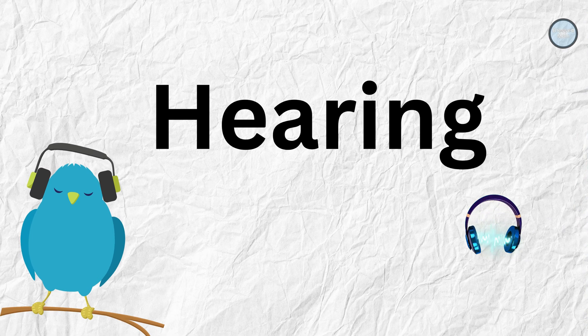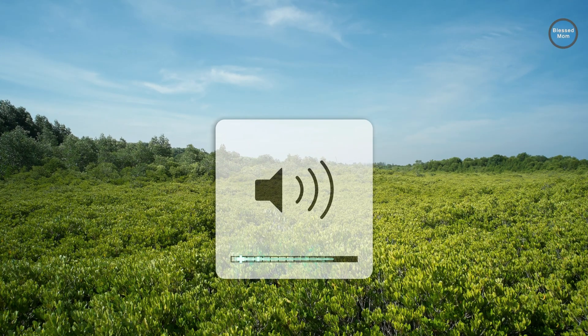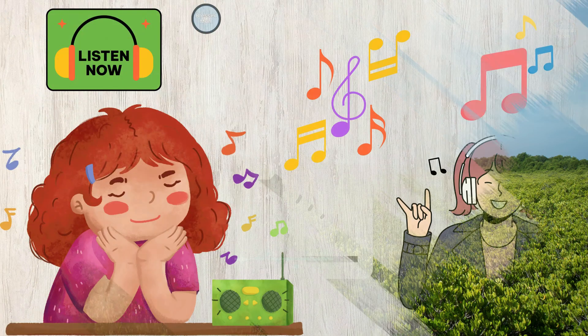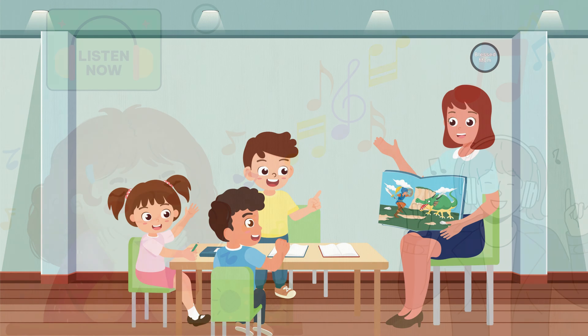Sense of hearing. Our ears help us hear different sounds. Can you hear the sound of nature? We use our ears to listen to music and hear people talking.